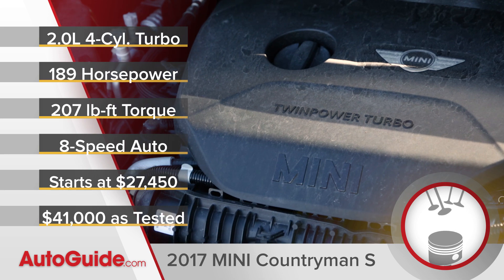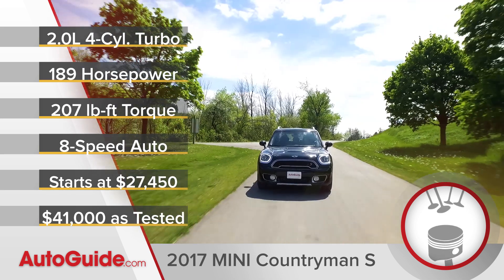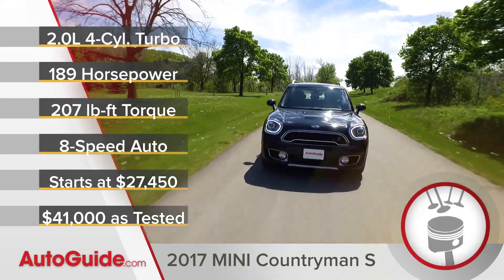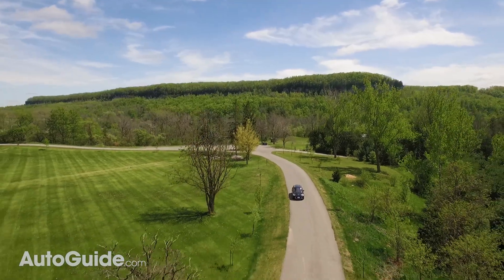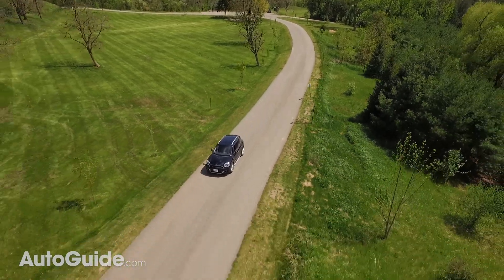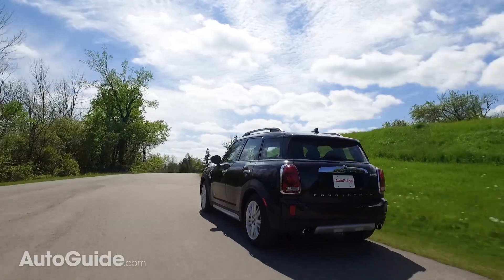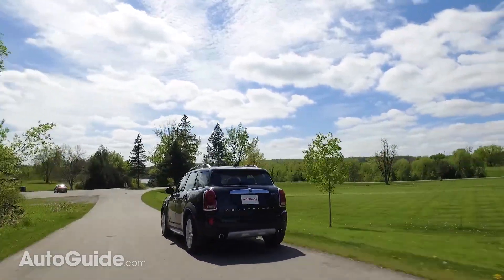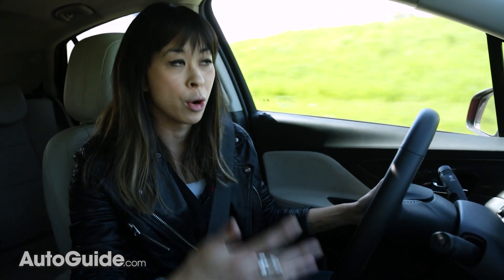Our S model has an eight-speed automatic, which isn't perfect because it has hard shifts from time to time, but you can even get it with a six-speed manual, which is really nice. Base Countrymans get a six-speed auto. Driving the Countryman just reminded me of why I enjoy Minis so much — they're just so much fun and it doesn't take itself too seriously. The car puts me in a good mood with its ballsy handling and fantastic suspension, which is stiff enough to feel sporty but not so stiff that your fillings fall out. Meanwhile, the Buick's drive compared to the Mini is just so, so boring.